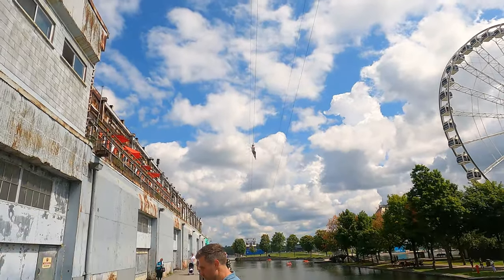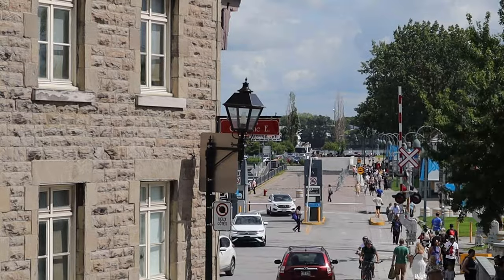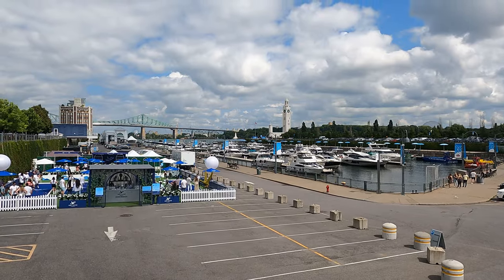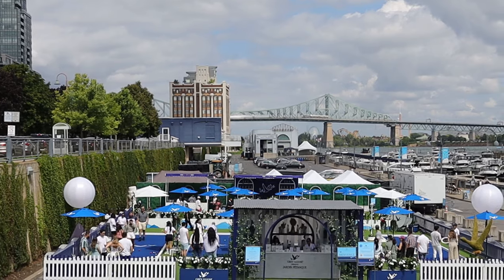Old Montreal, or Vieux-Montréal in French, is a historic neighborhood in Montreal in the province of Quebec, Canada. It is also home to the old port of Montreal by the St. Lawrence River.